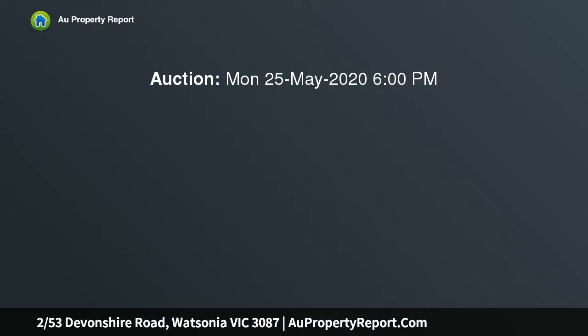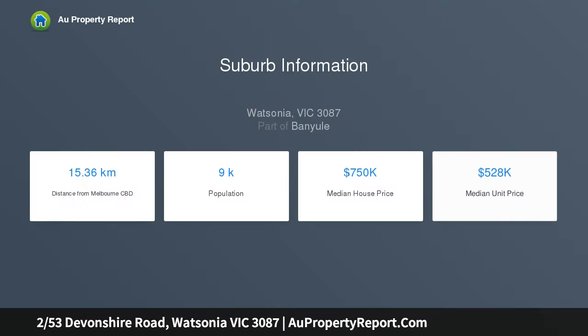Leap into the market now. Private inspection by registration only. This classic Watsonia home offers opportunities aplenty for first home buyers, renovators and investors alike. All the right ingredients are in place,